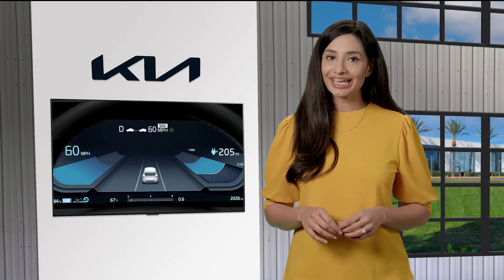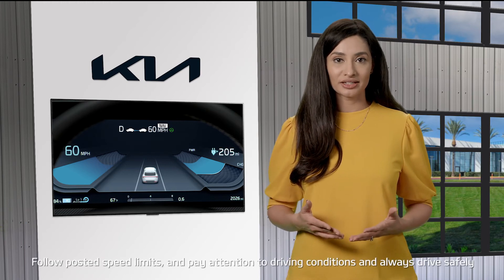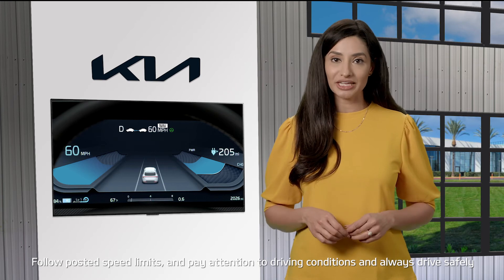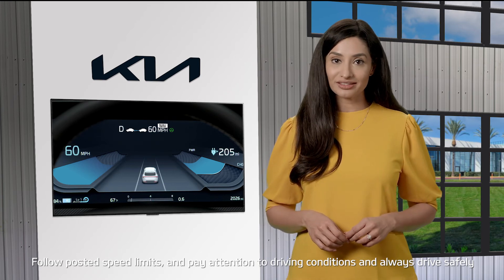Remember, HDA is not a substitute for safe driving practices. It's the responsibility of the driver to always follow posted speed limits, be aware of the surroundings, and drive safely.